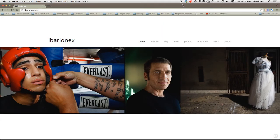Hi, this is Ibarionex and X from the Candid Frame. For the last several months, the podcast has been sponsored by Squarespace.